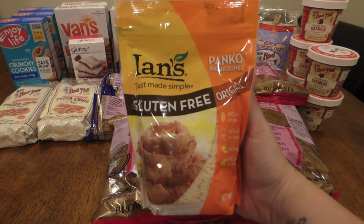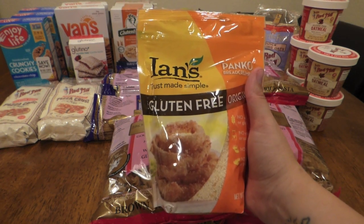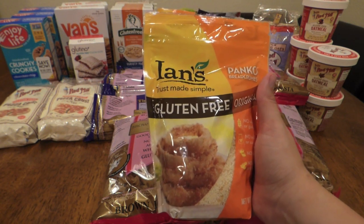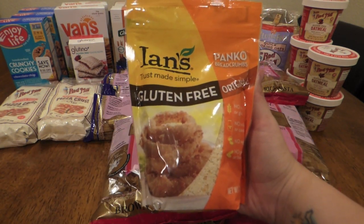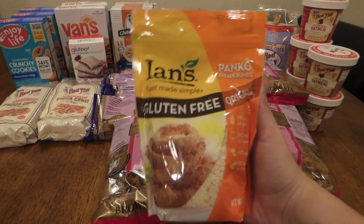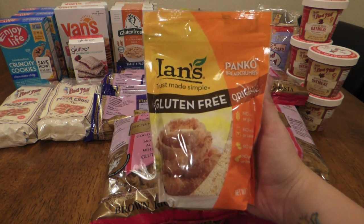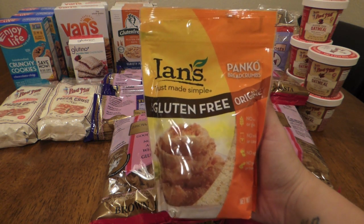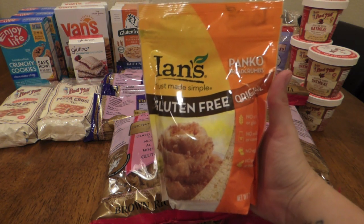I've heard good things about Ian's Gluten-Free Panko Breadcrumbs, and I've picked them up a couple times for Instacart orders — those customers seem to like them. I grabbed three. The regular price online is maybe about $2.70, probably about $3 in store, but on sale they were only $0.75 each. That's at least $2 in savings per package. I don't use a whole lot of panko breadcrumbs, but I've been wanting to. These are good until about August.